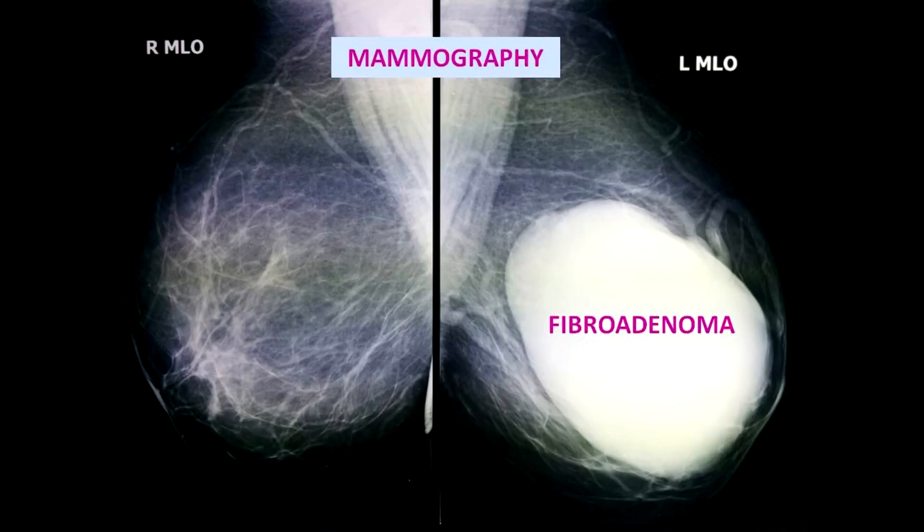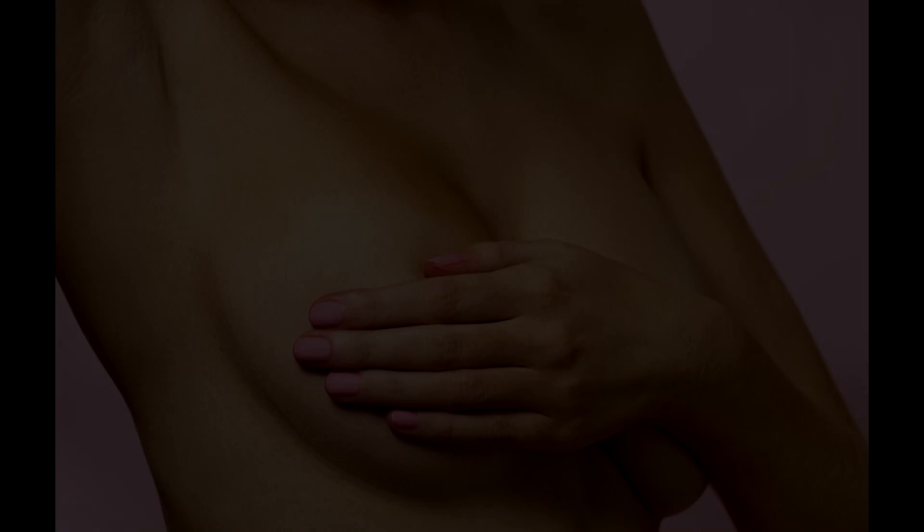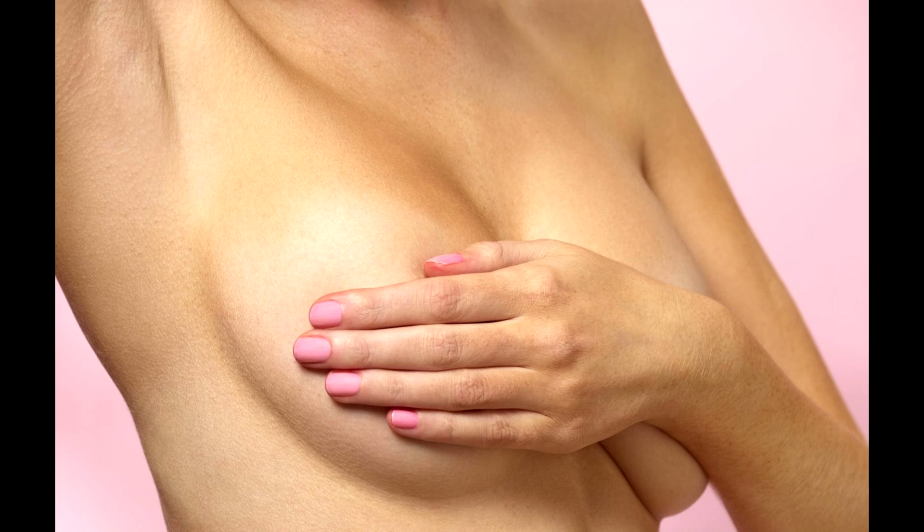Histologically, fibroadenomas are composed of fibroid and glandular tissue. In more than 90% of cases, fibroadenomas are less than 3 centimeters in size, although giant fibroadenomas exceeding 10 centimeters in diameter may also occasionally be seen. Most fibroadenomas are detected during manual examination performed by the doctor or the patient herself. With manual examination, fibroadenomas are palpated as round, oval, firm, and mobile masses with smooth contours.